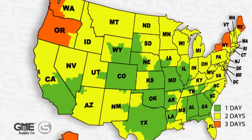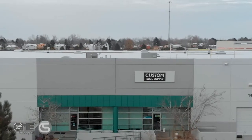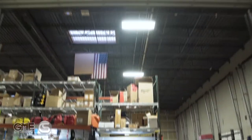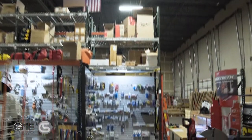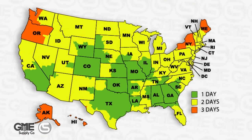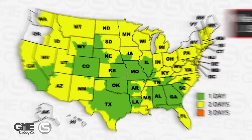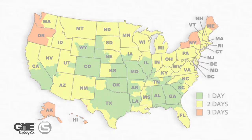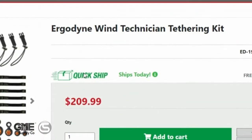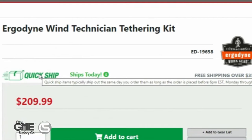Late last year, we welcomed Custom Tool Supply to our family out of Denver, Colorado. As you can see, the majority of the U.S. population is within a two-day ground shipping point from one of our locations, meaning you don't need to pay extra for expedited shipments. Look for our quick ship items, which ship the same day as long as you place the order by 6 p.m. Eastern Standard Time, Monday through Friday.